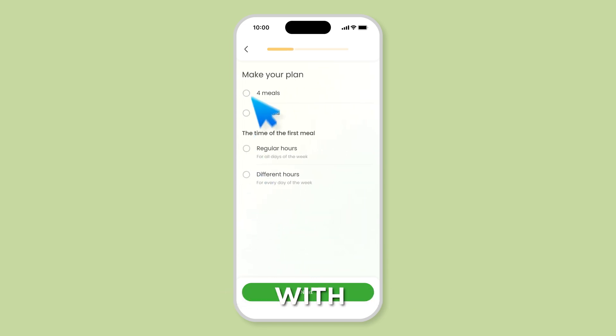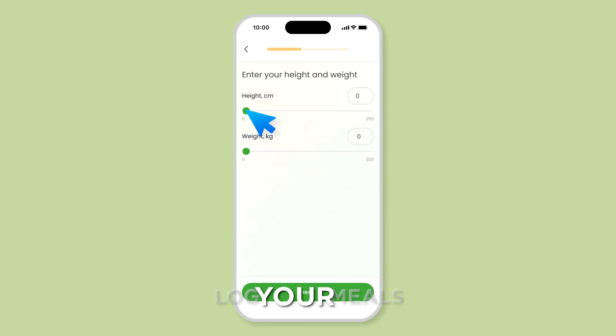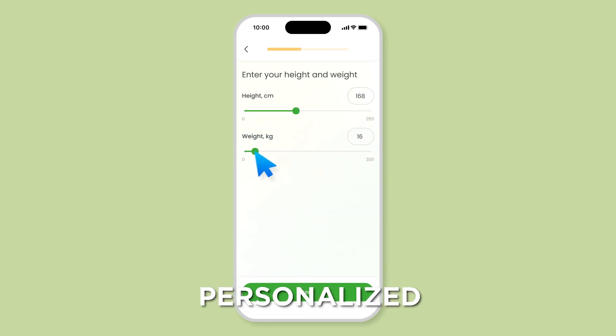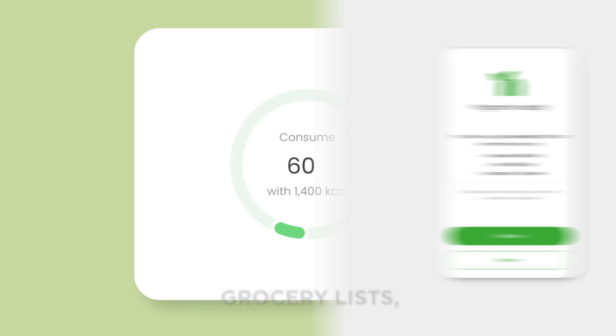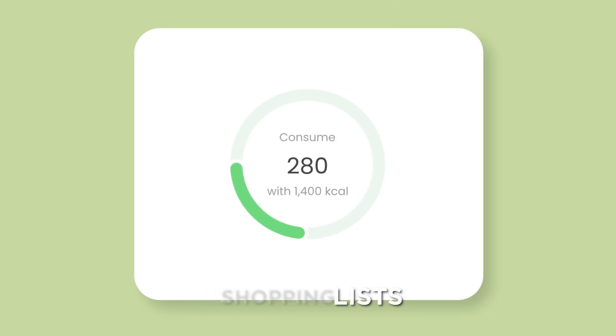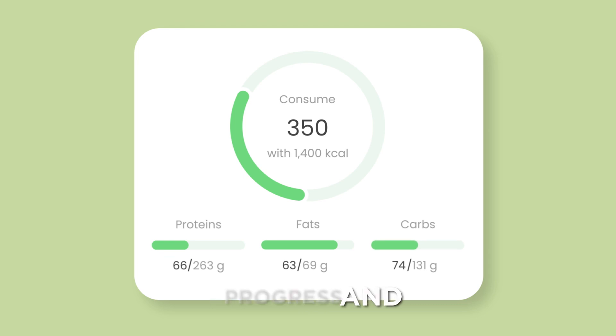NutriTrack comes packed with features designed to make healthy living easier. Meal tracking: effortlessly log your meals and snacks. Personalized meal plans: get meal plans tailored to your dietary preferences and goals. Grocery lists: automatically generate shopping lists based on your meal plans. Progress monitoring: track your progress and stay motivated.